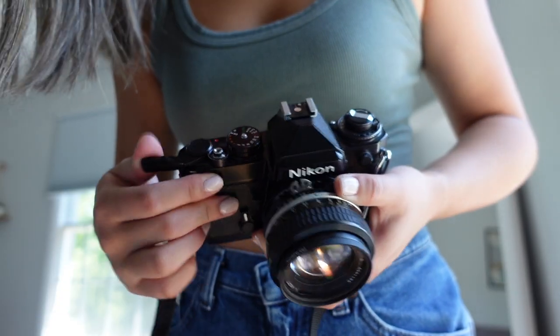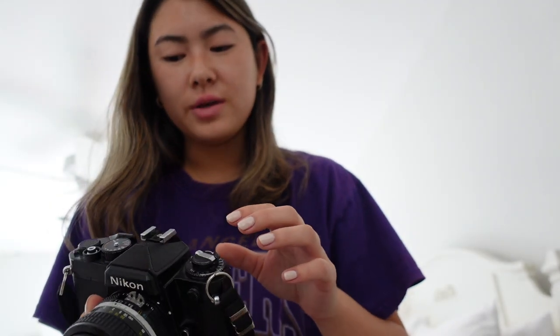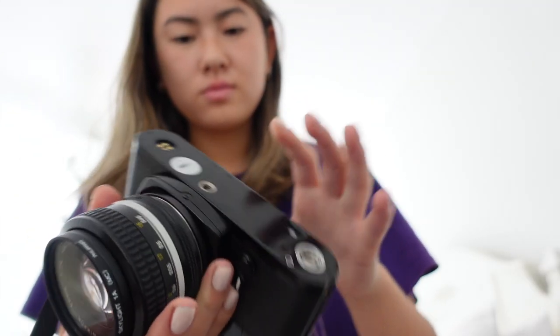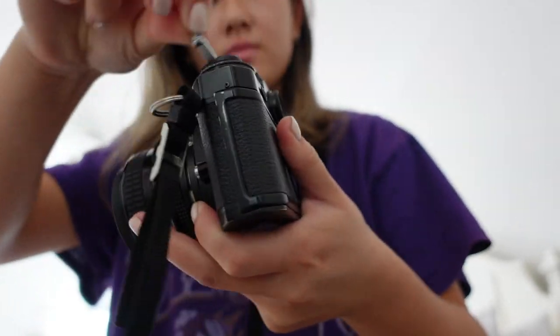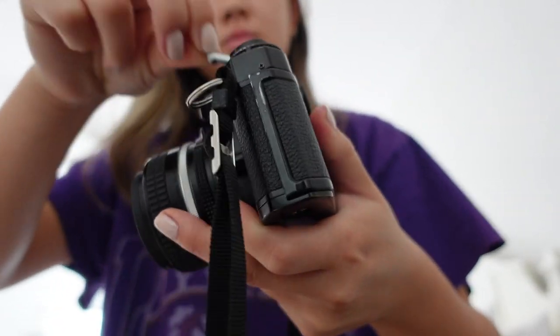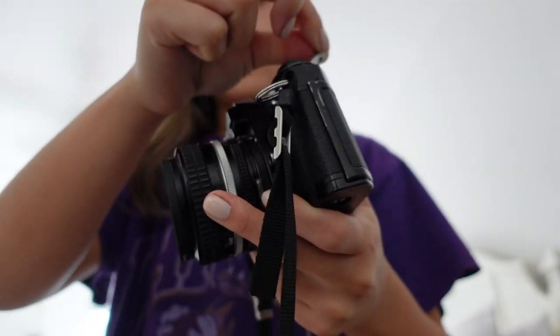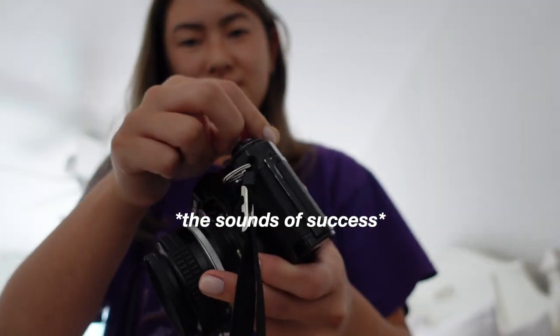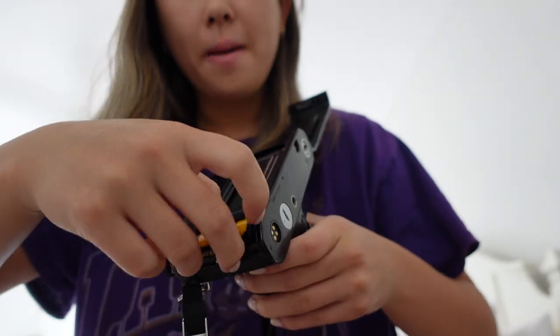It was definitely because I messed up when winding the film and reaching the end of the roll, but it looks really cool and I'm really obsessed with how it turned out. The film got stuck — I totally realized this might be a 24-exposure roll, not 36, which is why it was being weird. So I rewound it. Yep, 24 — perfect.